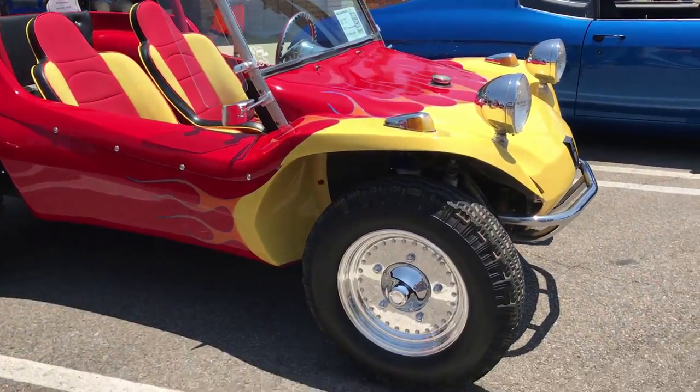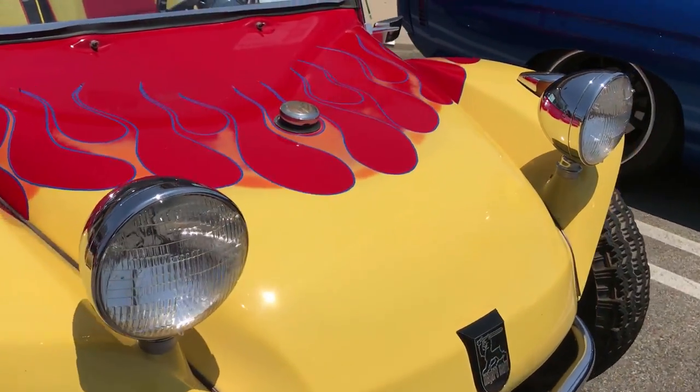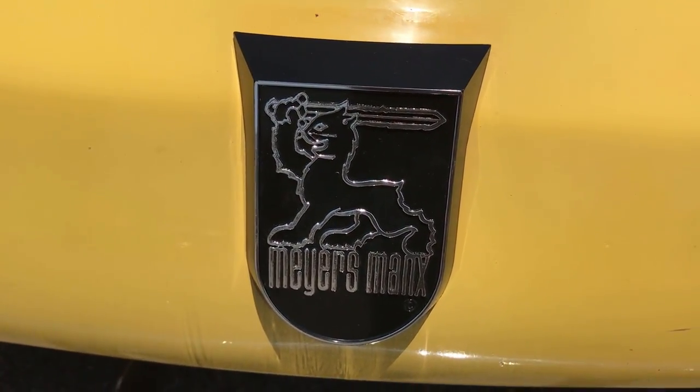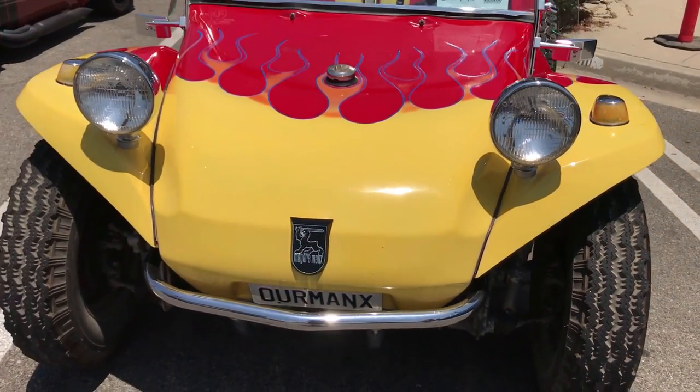I'm a big fan of the Meyers Manx. It's such an icon of the era. And this one is — wow — mint condition!